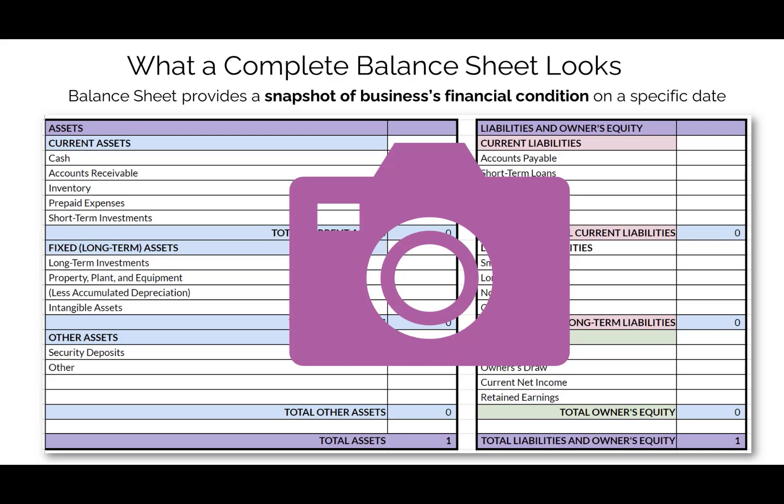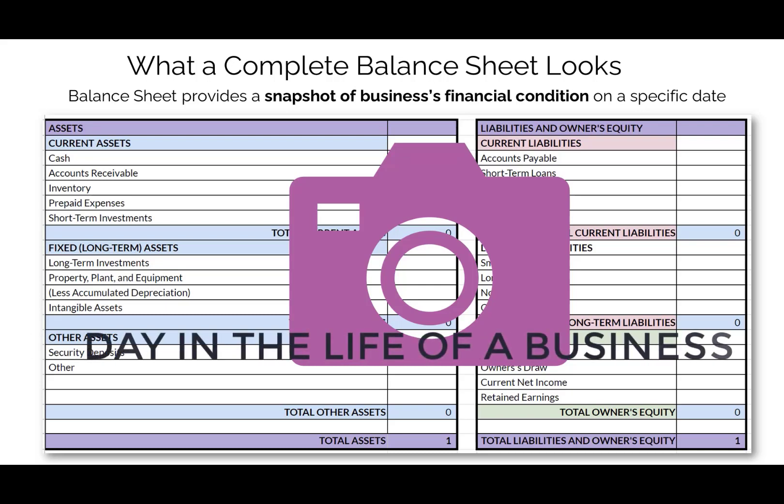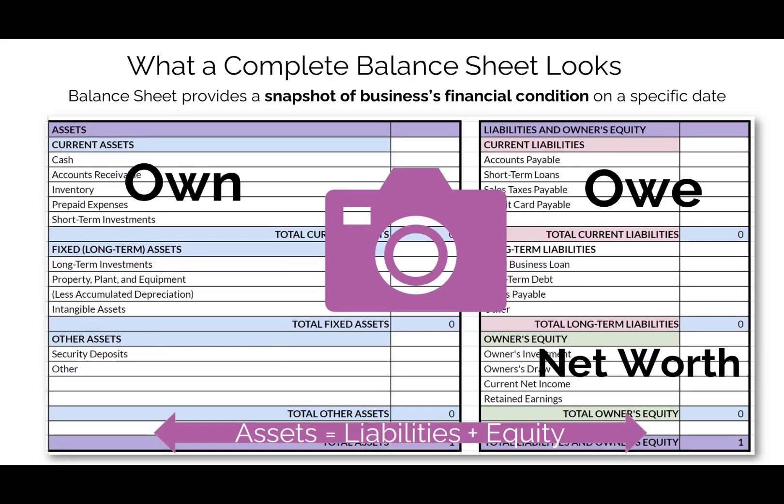What's most important when looking at the balance sheet is understanding that assets is what you own, liabilities is what you owe to vendors or lenders, and lastly, what's left over is your net worth or your equity.